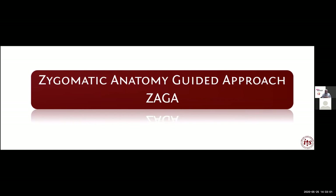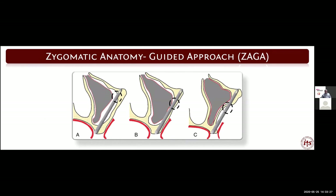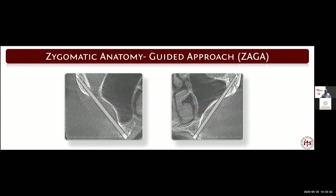Dr. Aparicio introduced the Zygomatic Anatomy Guided Approach — ZAGA — first published in Periodontology 2000, and it gives us a guide of whether the implant will be through the sinus or completely extramaxillary. In this position, the implant is placed through the sinus, determined by the anatomy of the lateral wall of the maxilla. Where the lateral maxilla is concave, the implant is placed in an extramaxillary path from the ridge all the way to the zygoma, right on the crest of the ridge — our newest technique.